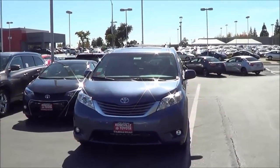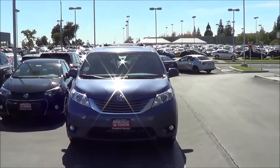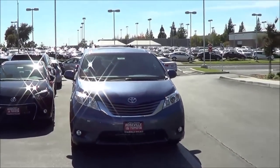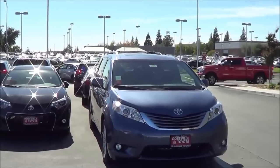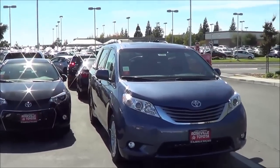For the 2015 model year, the Sienna has been refreshed. Most of the changes can be found inside, where there are higher quality materials, easier-to-reach controls, and a few new features.